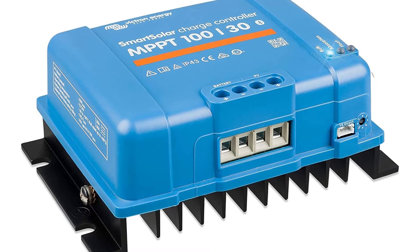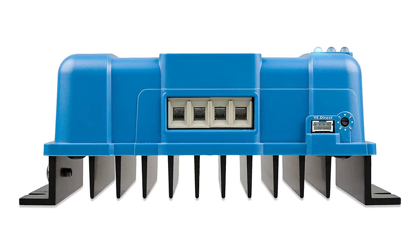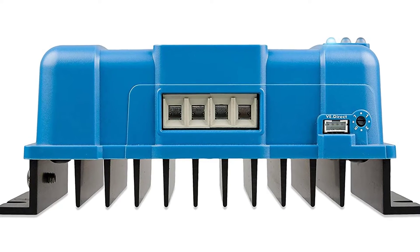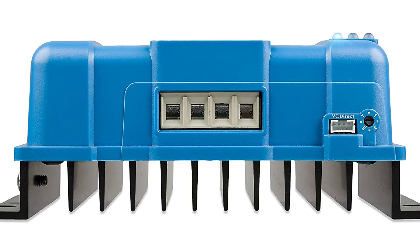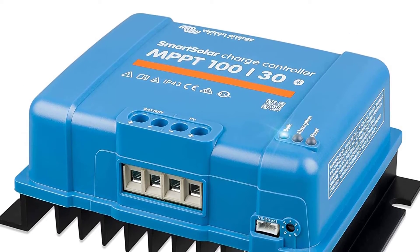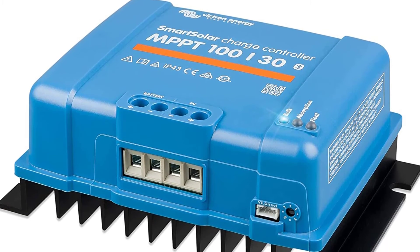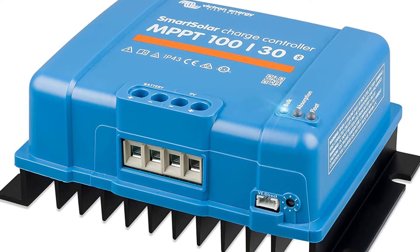The Smart Solar Charge Controller is Victron Energy's newest generation, featuring advanced digital power tracking and Bluetooth communication. Each unit can communicate with a free SmartSolar app on your iPhone or Android smartphone. The app allows you to monitor solar array voltage and current, battery voltage, battery currents and temperatures, and you can also configure the solar charge controller on the fly.